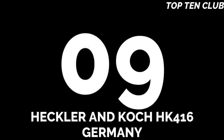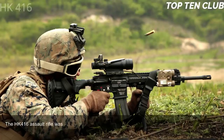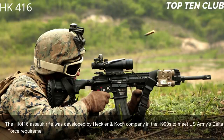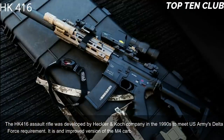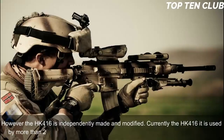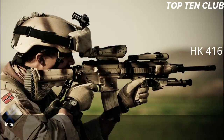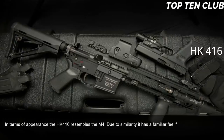Number 9: Heckler & Koch HK416, Germany. The HK416 assault rifle was developed by Heckler & Koch in the 1990s to meet the U.S. Army Delta Force requirement. It is an improved version of the M4 carbine widely used by the U.S. military. Currently the HK416 is used by more than 20 countries, mainly by special forces and law enforcement agencies. In terms of appearance it resembles the M4, giving soldiers a familiar feel and reducing retraining time.